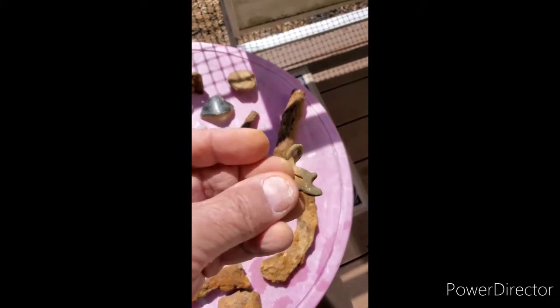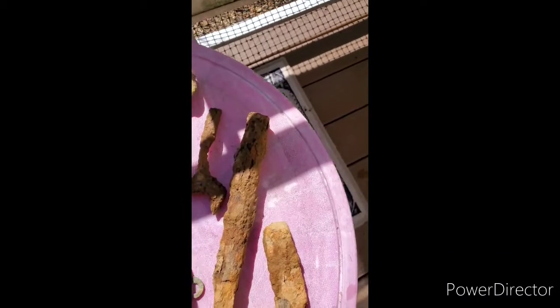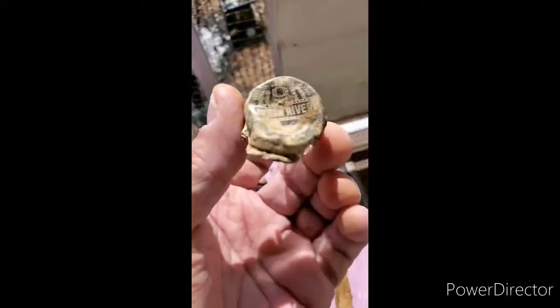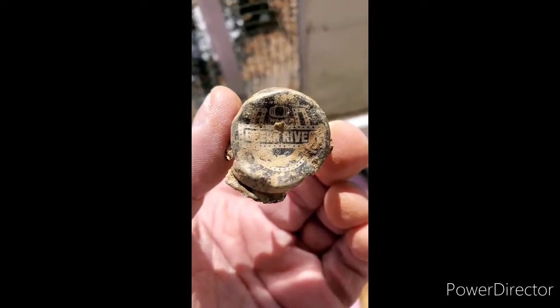I don't know what this is — interesting. This big spike, I don't know what a spike would be doing on a farm field. Found a wrench, top of a bottle, and it says 'Green River.' Is that a soda company? If anybody has any information on Green River, give me a shout out and let me know.